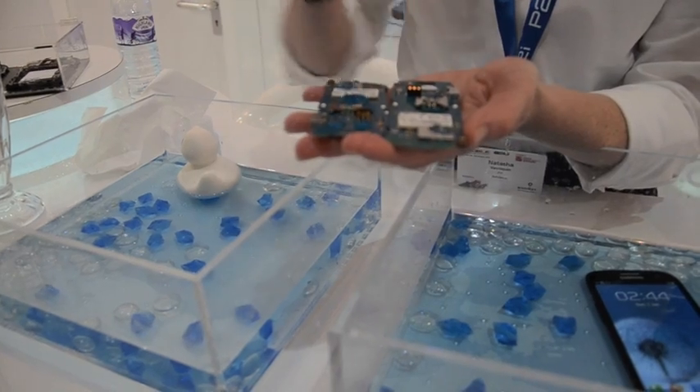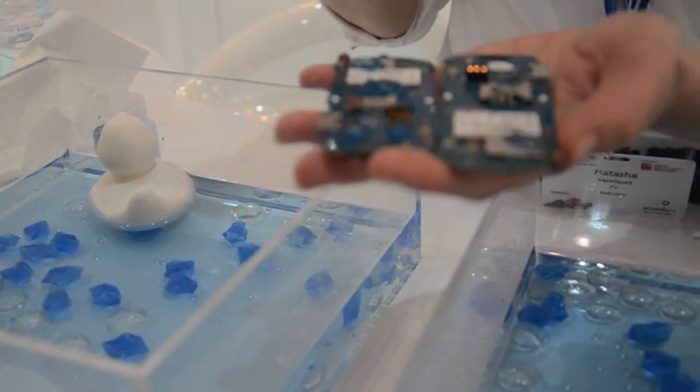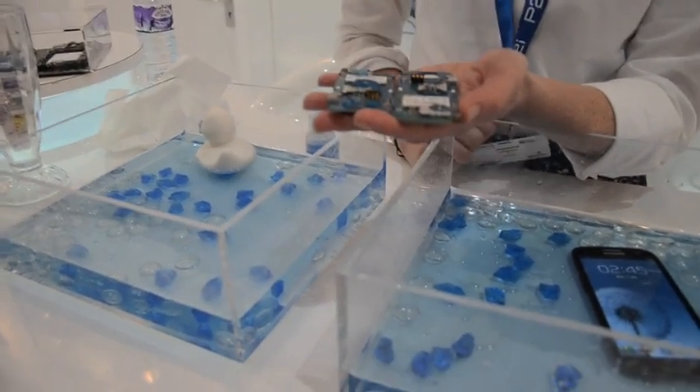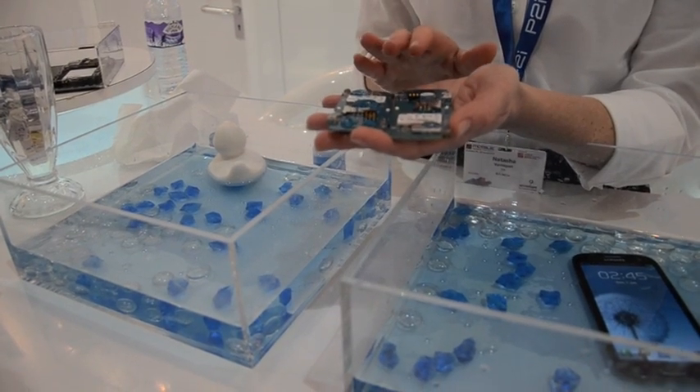It doesn't want to go in there. Whereas on the untreated version it was all sucked in underneath, here it's sitting on top. Remember, it's a nano coating so it's not a physical barrier, but it's stopping the water from going in there because we've lowered the surface energy. And that's our splash proof technology.